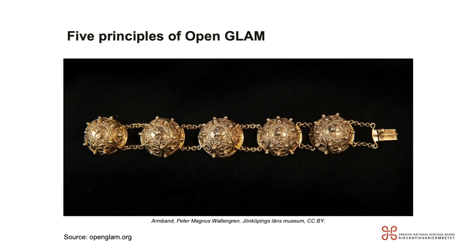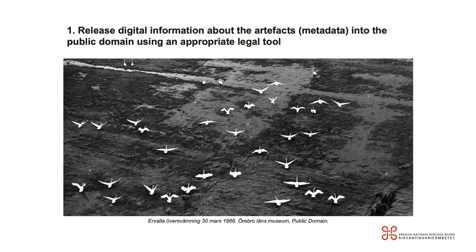How can we achieve this? Let's start with five principles that the OpenGLAM initiative has continuously worked on. The first one: release digital information about the artifacts — so metadata — into the public domain using an appropriate legal tool such as the Creative Commons Zero waiver. This means sharing the digitized knowledge your institution has about an object with CC0. This is also a requirement to be part of Europeana or SOC. The purpose is to make your data reusable and discoverable and to help spread knowledge freely.